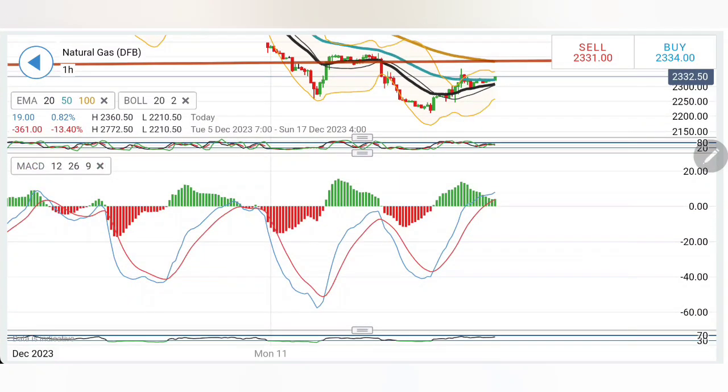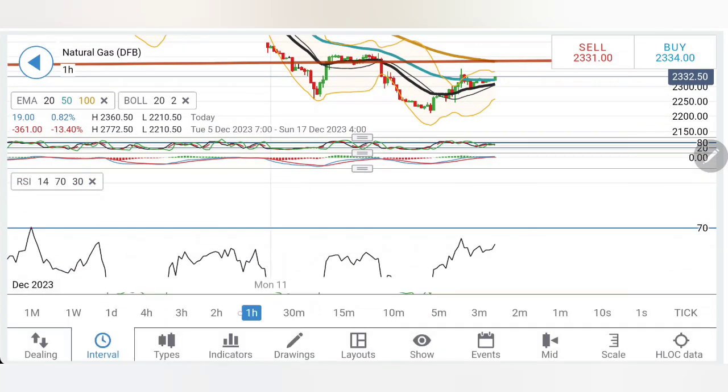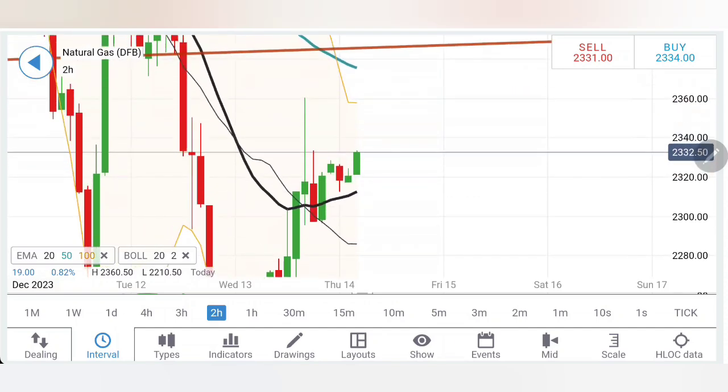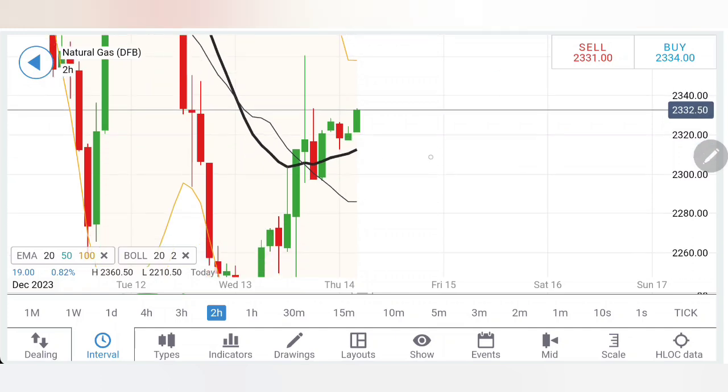Stochastic is rising, MACD is also divergent and bullish, and RSI is rising as well. On the two-hour charts, it is staying bullish, taking support from the 20-period moving average which is right now sitting at around the 2.31-2.32 level. A selling entry is only below 2.32, where one can expect it to drop a bit, but then 2.30 is very good support and 2.28 is very, very good support.